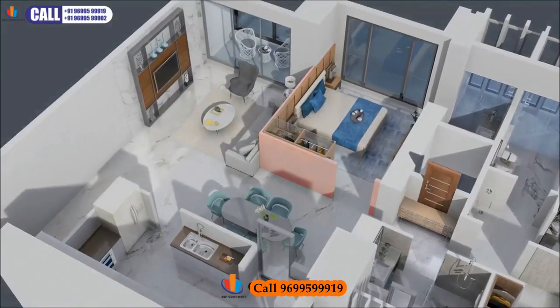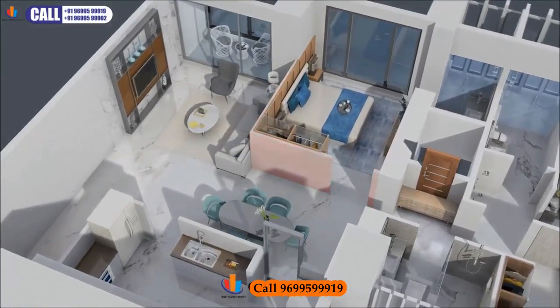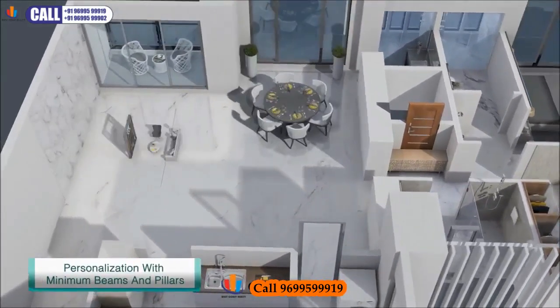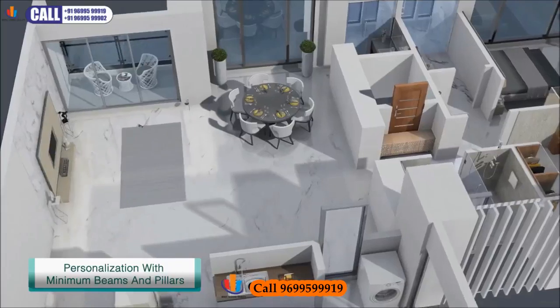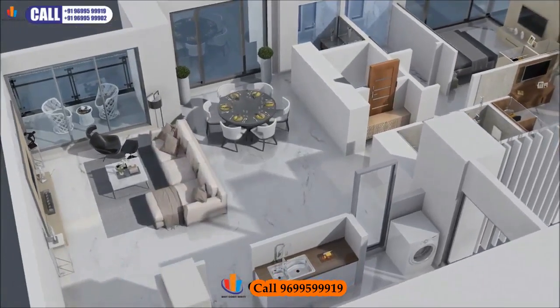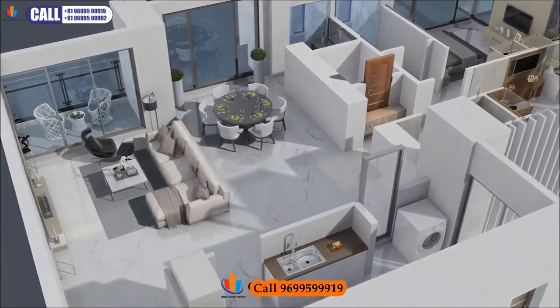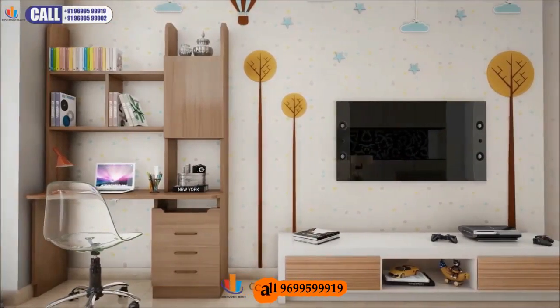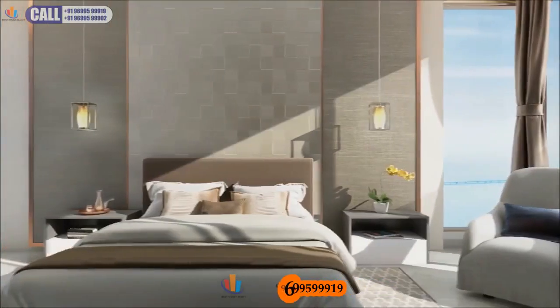These homes are designed to offer you bespoke living in the true sense, by giving additional emphasis on personalization with minimum beams and pillars inside the apartment, for you to customize your abode to suit your requirement and style. At 25 South, every home is detailed to match the stature of its residents.